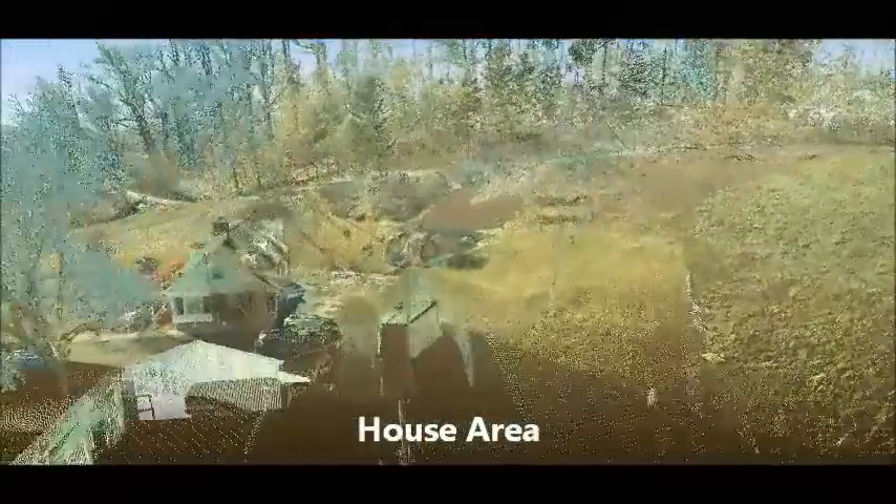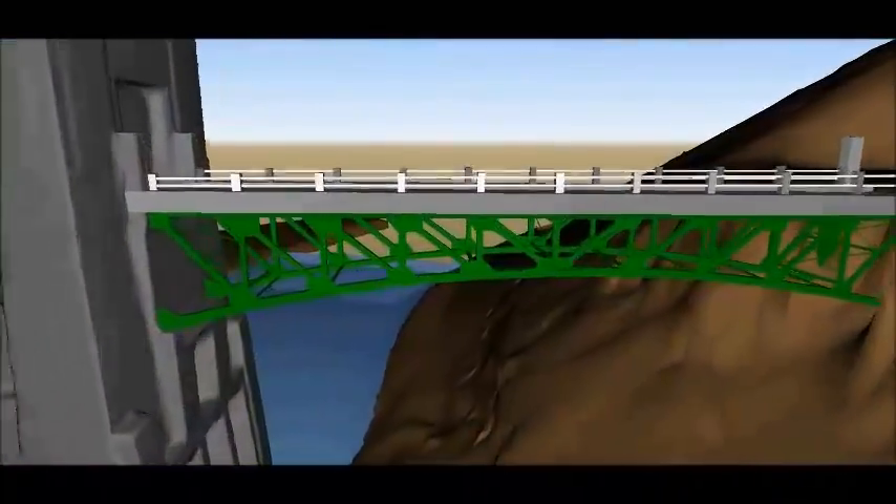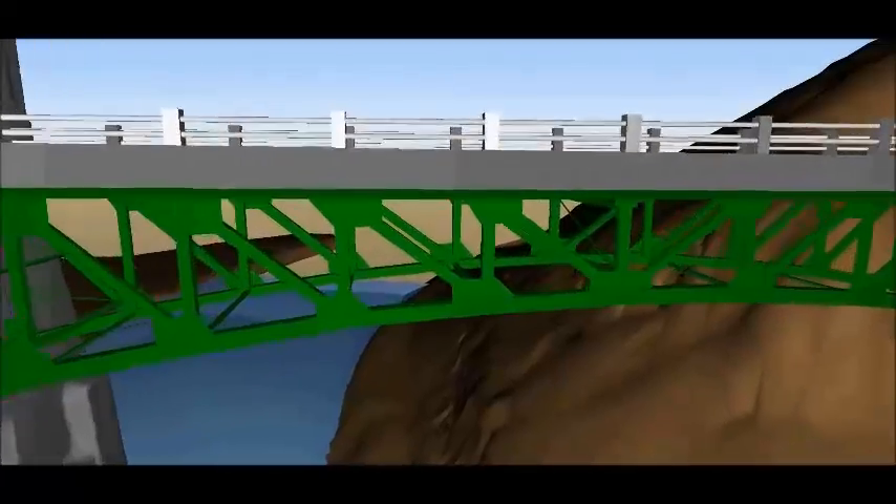Leica Geosystems helps us to do everything we need from start to finish, deliver a good quality product, and that's why it's a good solution that helps meet our clients' needs. Every project we've done with laser scanning, our clients have been thrilled with the speed and accuracy of the mapping and the final product. I just can't say enough about what laser scanning and Leica has done for our clients.